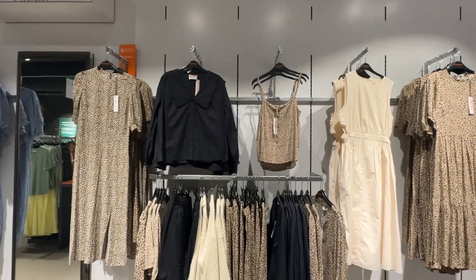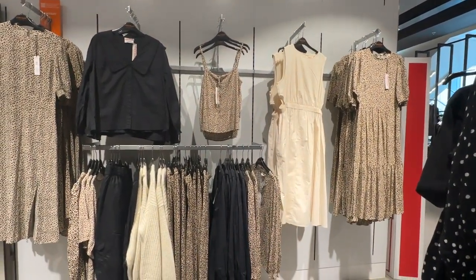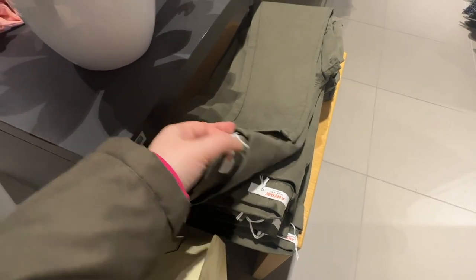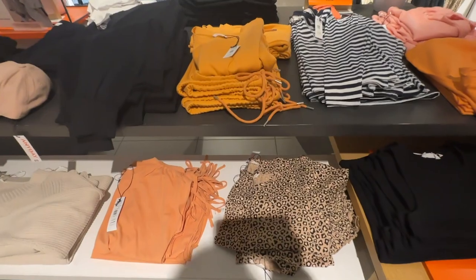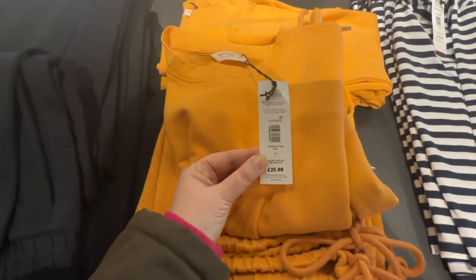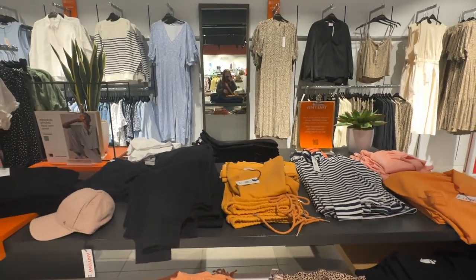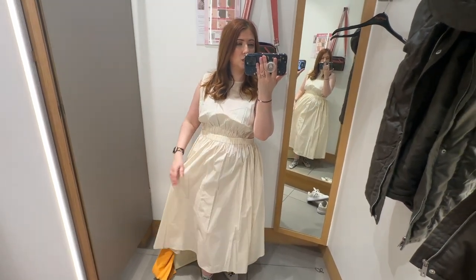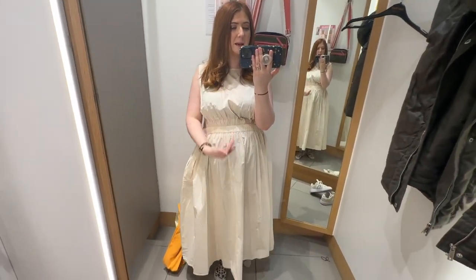I've just come up to the John Lewis Any Day section and I'm a little bit in love. There's a dress I really want to try on - they've got it in black. They also have jeggings that I've heard are really good if you're quite curvy, and cropped orange sweatshirts for 25 pounds that look really cute with a big drawstring. So that's my little mission. Looking at the dress - I think I definitely need the smaller size. This is a 14, I think I need a 10. I love that it's got pockets, and I really like the neckline.